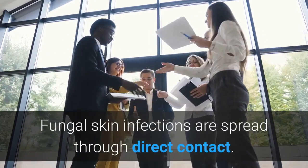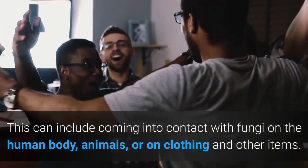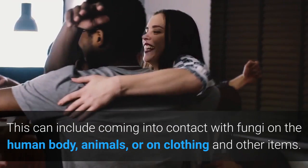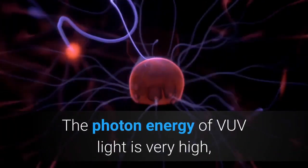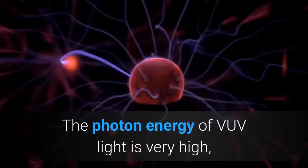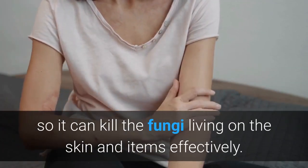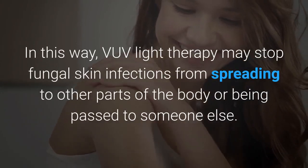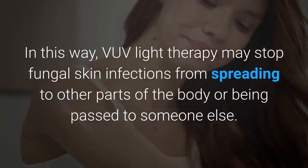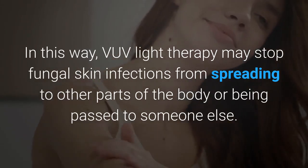Fungal skin infections are spread through direct contact. These can include coming into contact with fungi on the human body, animals, or on clothing and other items. The photon energy of VOV light is very high, so it can cure the fungi living on the skin and items effectively. In this way, VOV light therapy may stop fungal skin infections from spreading to other parts of the body or being passed to someone else.